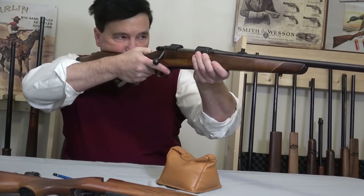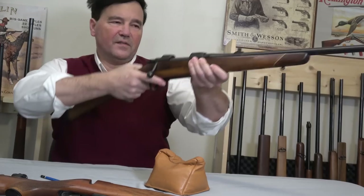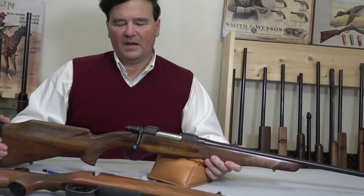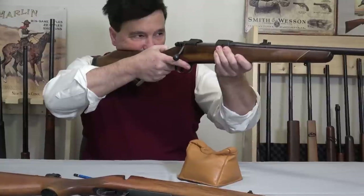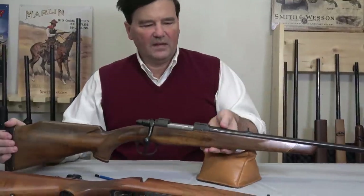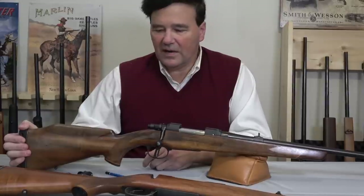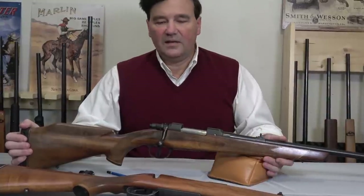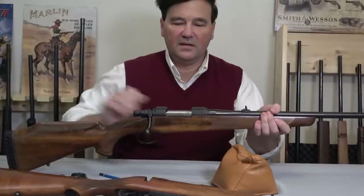Most of you who put a scope on here would prefer this stocking because you'll get better cheek weld — which really just amounts to the contact you have with the stock when you're sighting. Excellent stocking. When have Brnos ever made a bad rifle? They're all excellent, and accuracy is more than sufficient for all hunting purposes. I've never seen one that didn't shoot in any caliber or any model, and I've had lots of them.